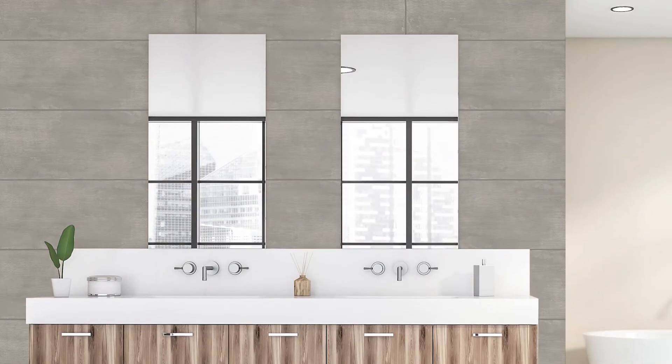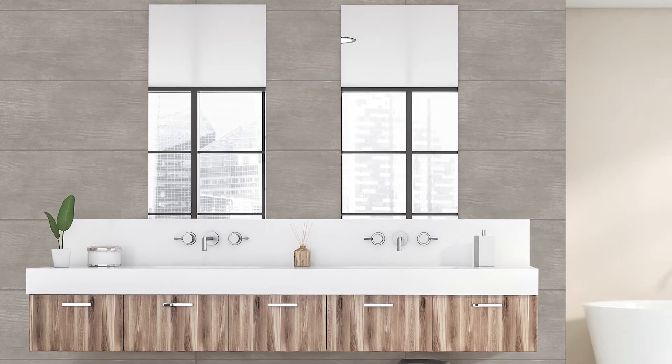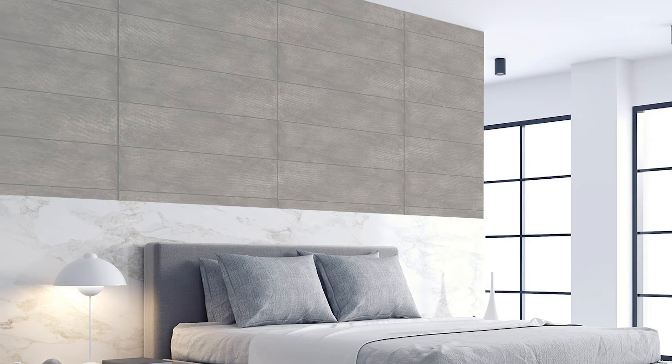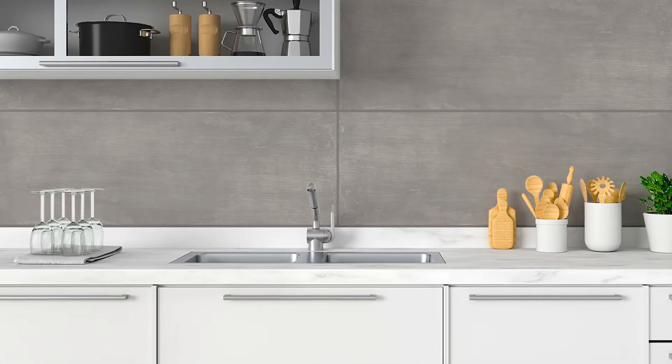Whether you're looking for a backdrop to showcase bold decor or merely prefer more subdued surroundings, the eco-friendly Covety collection is extremely versatile, working wonders on bathroom, bedroom, kitchen, living room, and home office walls alike.